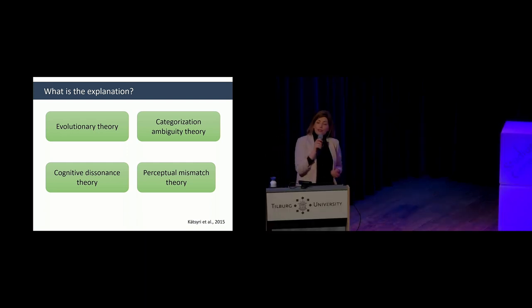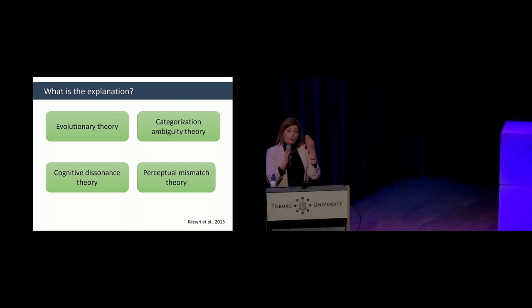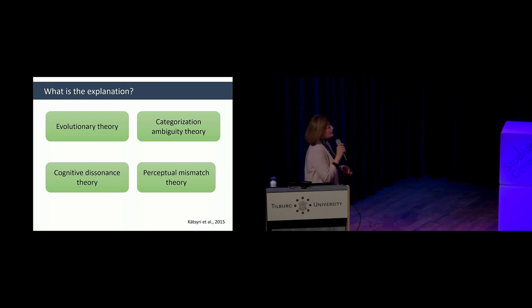Perceptual mismatch theory is similar to cognitive dissonance — it tells us that the sensory information you gather needs to be congruent. For example, if you put larger-than-normal eyes on a face, you get a negative response because there is a perceptual mismatch. These theories are not mutually exclusive — it's not that one explains uncanny valley and the others are invalidated. Perhaps the best explanation is a combination of all of them.